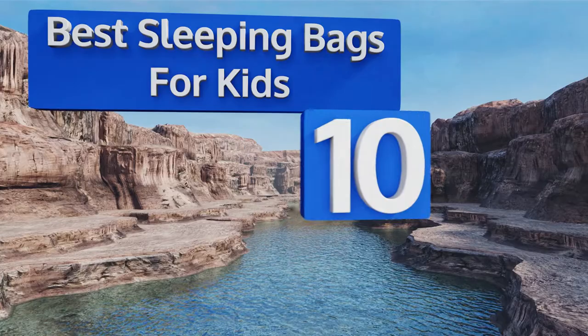EasyVid presents the 10 best sleeping bags for kids. Let's get started with the list.